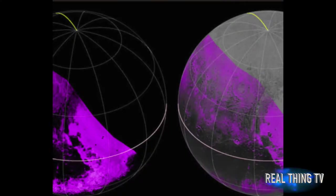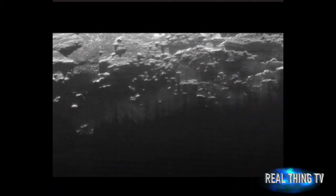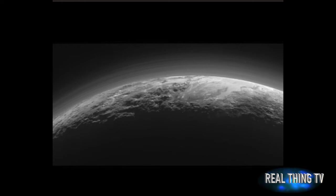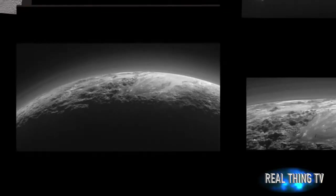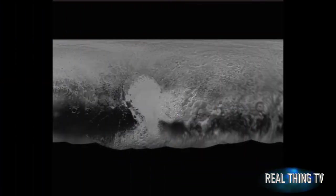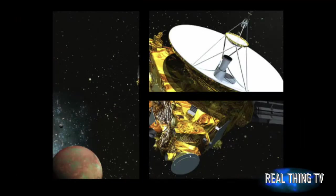Life on Pluto? Shock discovery as water found on distant dwarf planet. Pluto could harbor some form of life after scientists find more evidence of a subsurface ocean on the dwarf planet. New analysis seemingly proves that beneath the icy top layer of the planet lies a liquid ocean, one of the key ingredients for life. Researchers analyzed images from NASA's New Horizons spacecraft, which made a flyby of the tiny planet on the edge of the solar system in 2015.